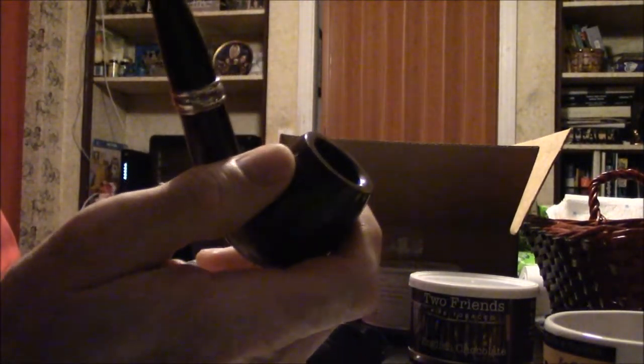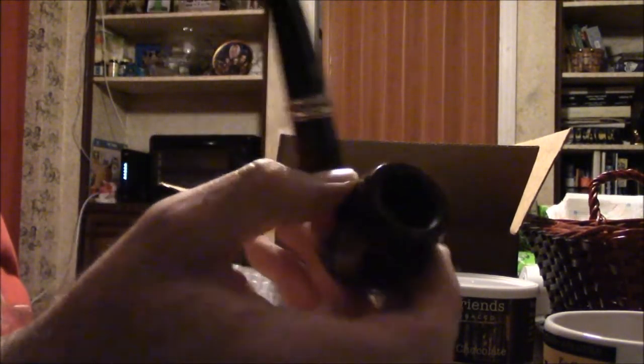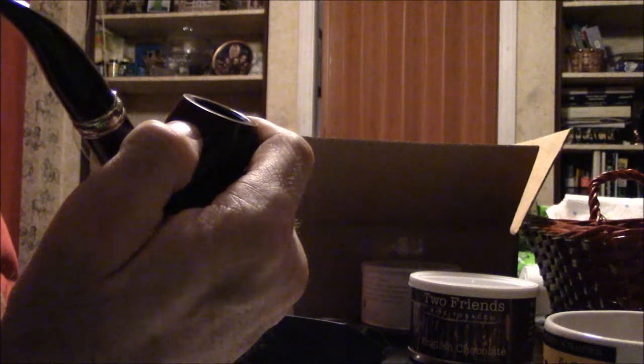I've already decided what I'm going to smoke in this — it's going to be Frog Morton's Cellar. All English tobacco like Frog Morton's Cellar, Mississippi River, that kind of stuff. I thought maybe it'd be a little bigger, but this is fine. I really love this — it's a nice pipe. I'd call it a half bent billiard. It's already pre-smoked, so it already has a carbon layer on it and I don't have to break it in. That's great.